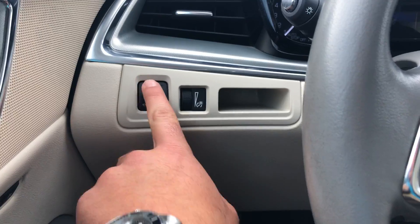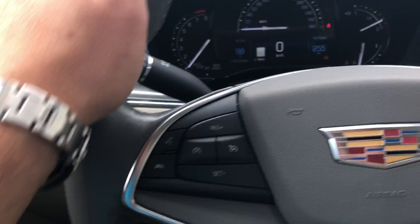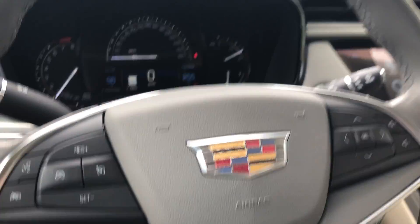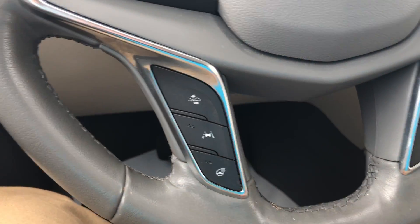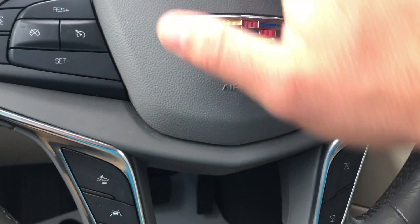On the left-hand side of the steering wheel you've got your parking brake and your interior illumination settings. Nice leather wrapped steering wheel with cruise control functions, Bluetooth functions, volume controls, collision warning, lane departure warning, heated steering wheel, and buttons to navigate through the dashboard.